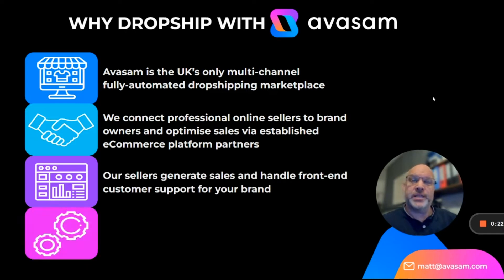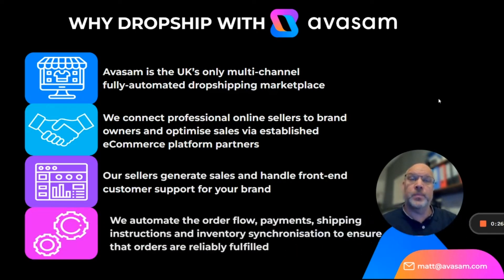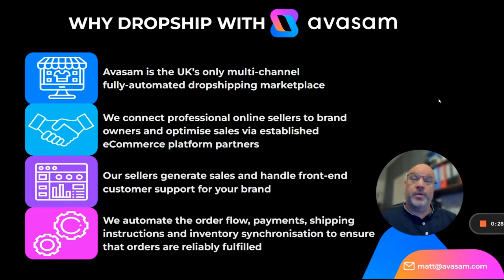Our sellers generate sales and handle front-end customer support for your brand, and we automate the order flow, payments, shipping instructions, and inventory synchronization to ensure that all orders are reliably fulfilled.